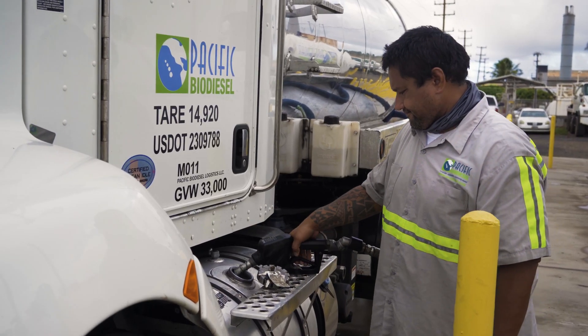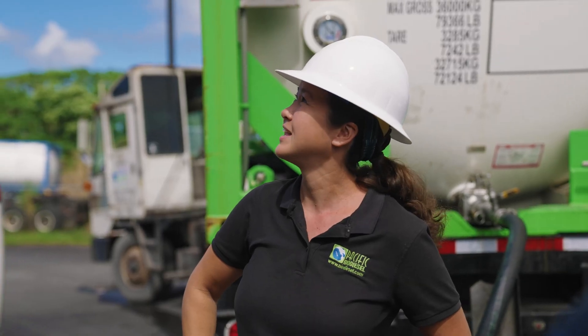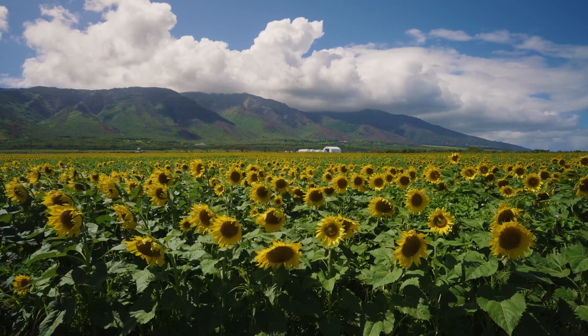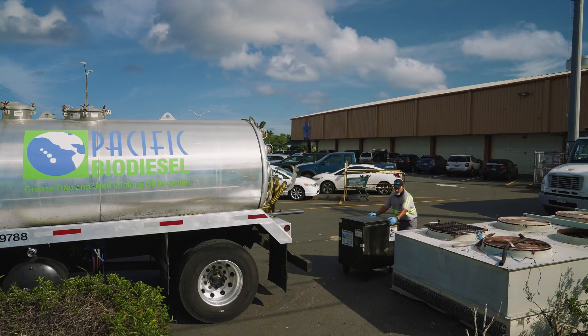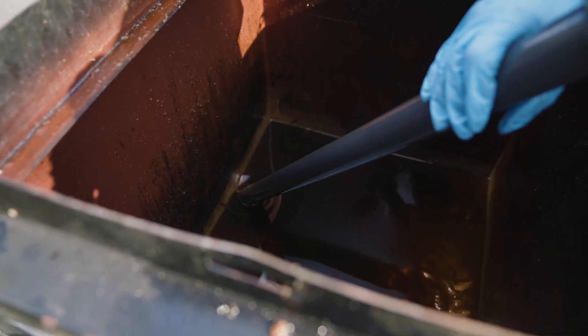I haven't put petroleum in my car since I was 16 years old. Besides being carbon neutral, biodiesel has a lot of advantages over fossil diesel. It's non-toxic, it's biodegradable, it also burns really clean in the diesel engine. Because we're using a product that was a waste material, the greenhouse gas footprint is very low.